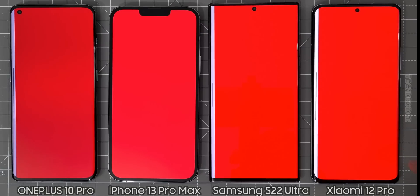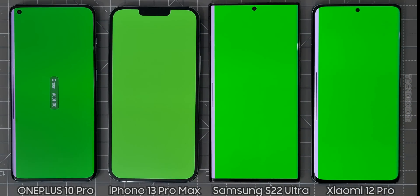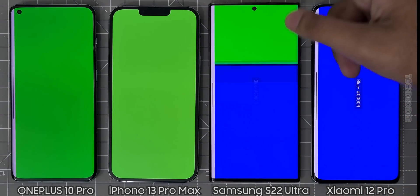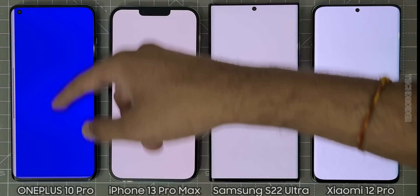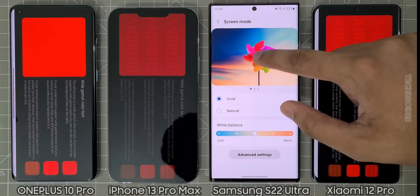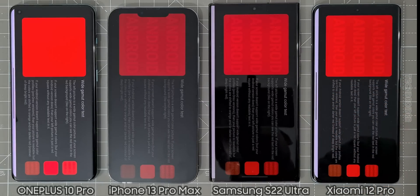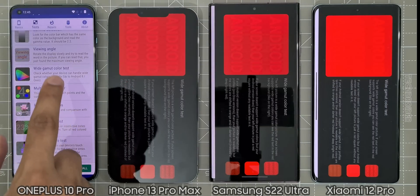Now the display color test — this application sets brightness to 50% and shows RGB colors as well as wide gamut colors. Samsung and OnePlus are missing out on that one. Switching them to natural mode, Samsung now shows the wide gamut profile, but OnePlus is still missing out on that, which is quite shocking.